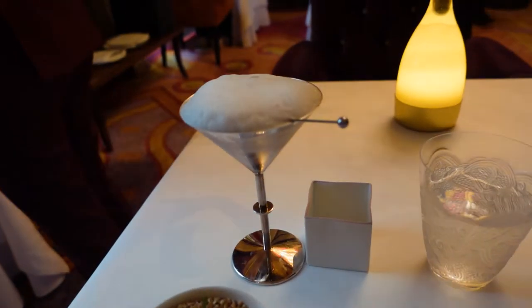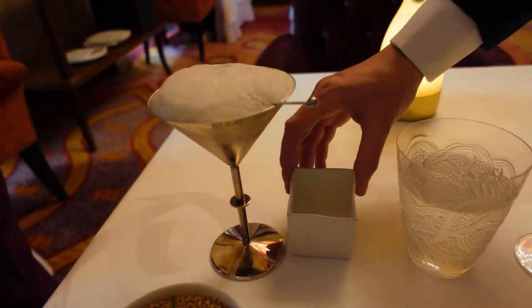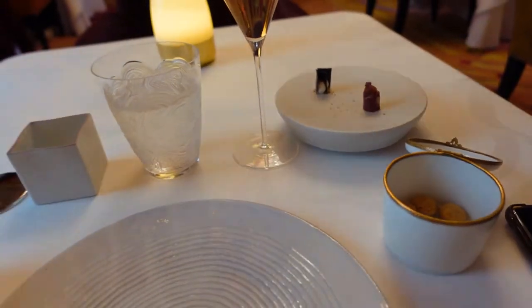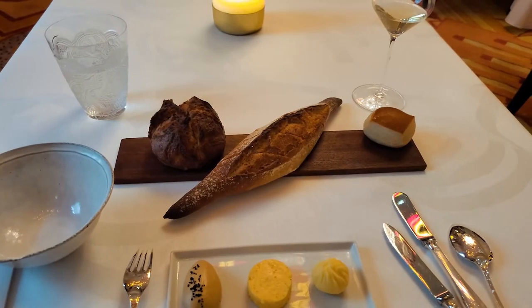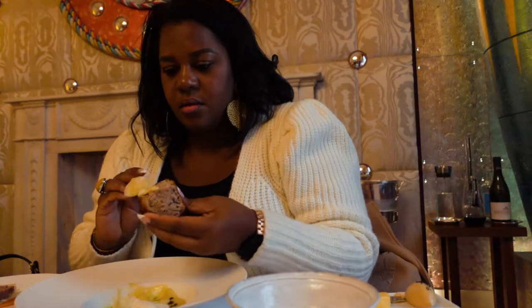I then received the first course which was a lobster and caviar taco, a martini glass cocktail with a fizzy gastrique on top, some mini amuse-bouches, and some parmesan crisps. It was all so tasty. Course two was a separate bread and butter course and it was so perfect.